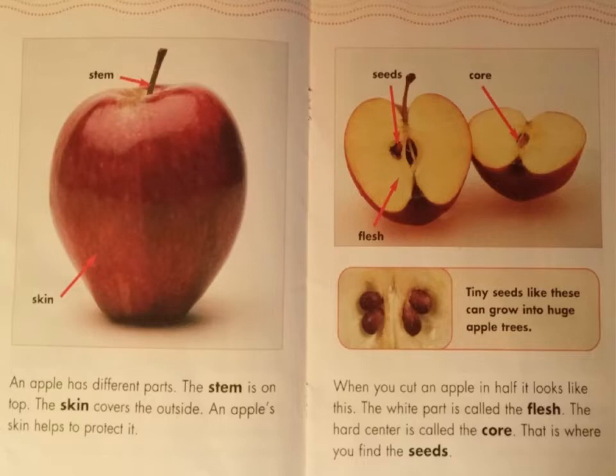Look at the photograph on the next page. There are three labels. The label at the top is pointing to the seeds. The label on the bottom is pointing to the flesh — that's the arrow pointing to the delicious white part of the apple we like eating. The label on the second half of the apple is pointing to the very middle of it — that label is pointing to the core.